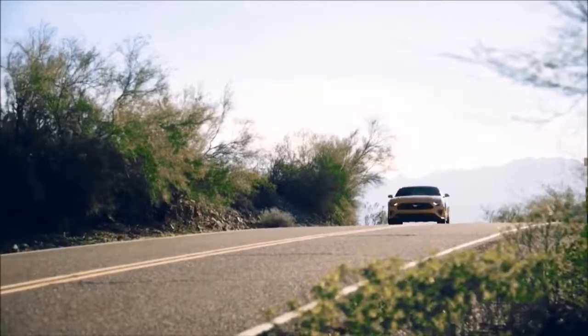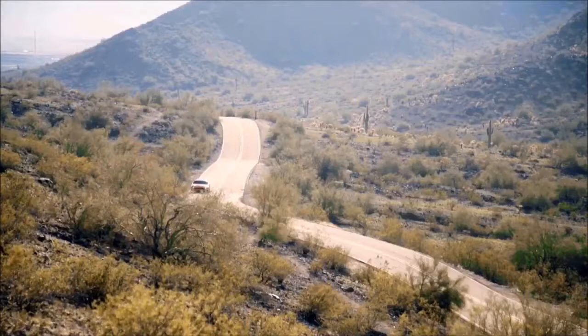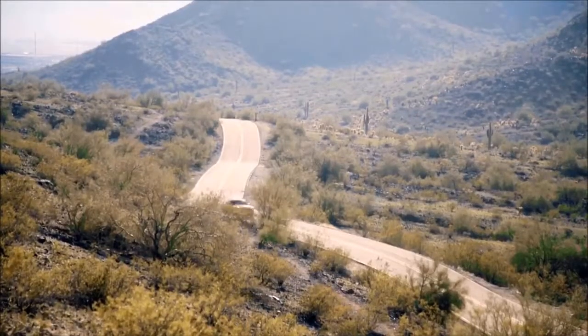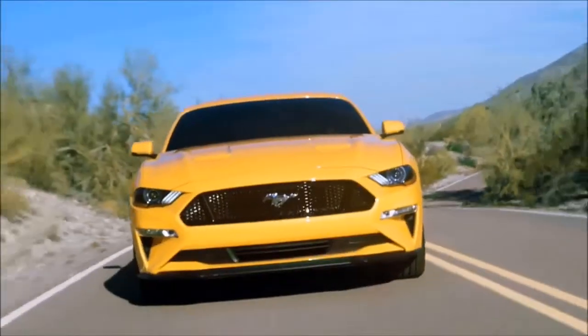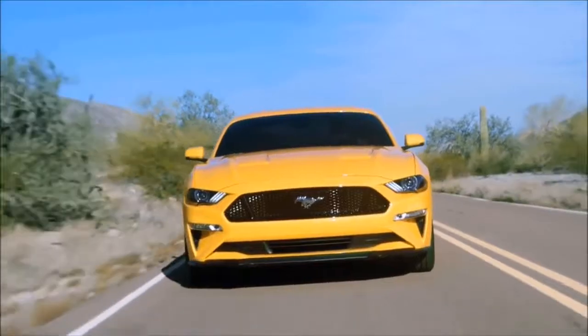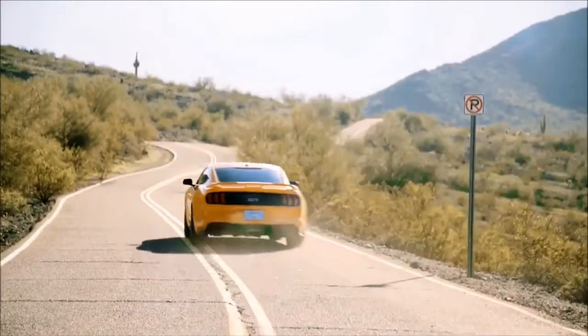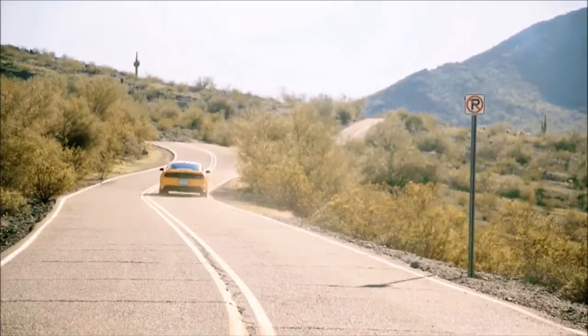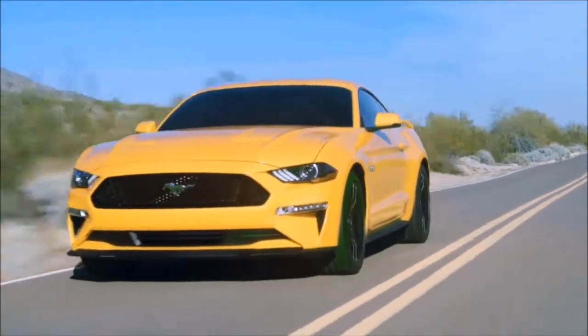So move over, Mercedes. Au revoir, Audi. There's a new sports car ready to cement its status as not just the car of choice in America or in Europe, but the entire world. This sudden, somewhat surprising demand in foreign markets is one of the major reasons that Ford has decided to enhance the next Mustang. The 2018 model has been the most talked-about topic in the car market for the past year, and for good reason.